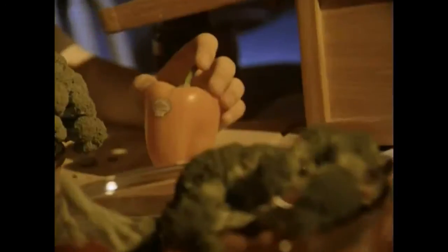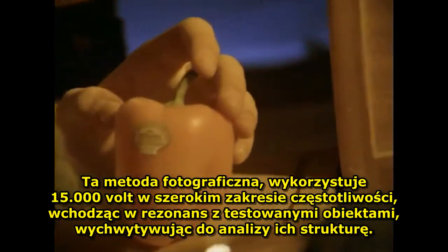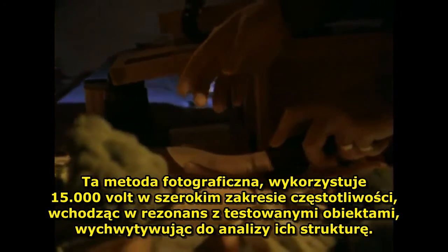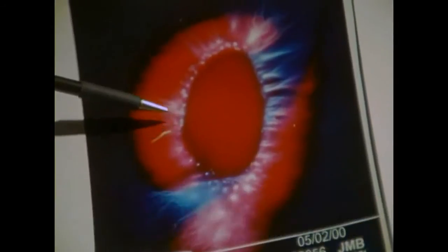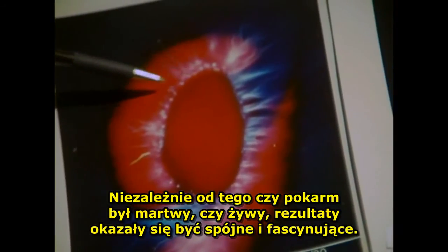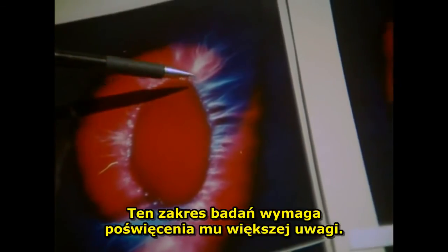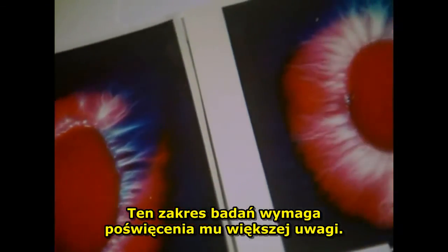The photographic technique utilizes 50,000 volts in a broad range of frequencies to resonate with the test objects, capturing their patterns for analysis, whether living or non-living. The boy found the results consistent and fascinating, an area of study that needs a closer look.